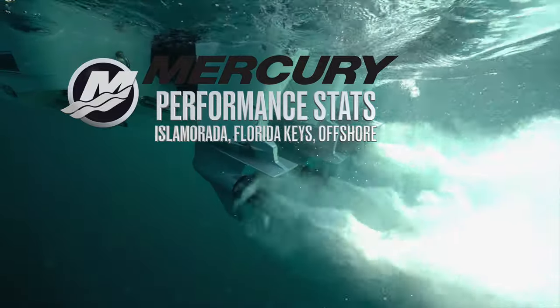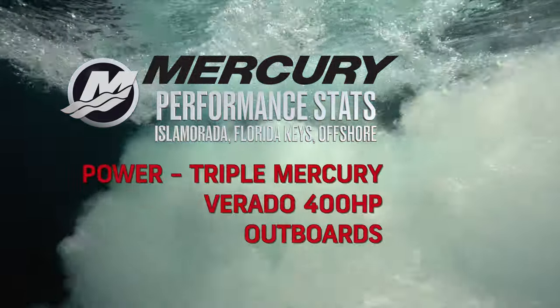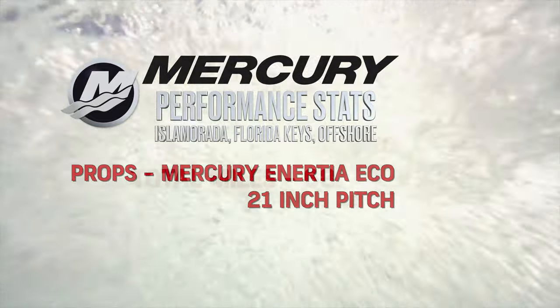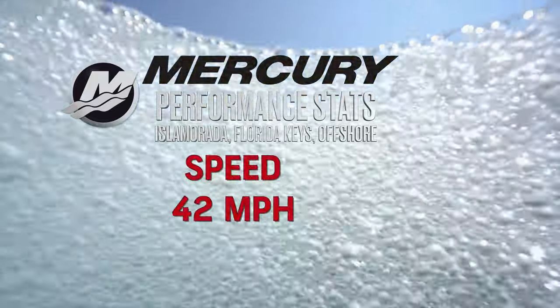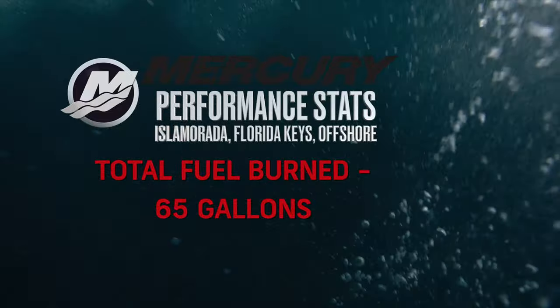Mercury performance stats — Isla Morata, Florida Keys. Seas: two to three feet. Power: triple Mercury Verado 400 horsepower outboards. Props: Mercury Inertia Eco 21-inch pitch. Total miles traveled: 68. Consistent cruise: 4,200 RPMs. Speed: 42 miles per hour. Total fuel burned: 65 gallons.